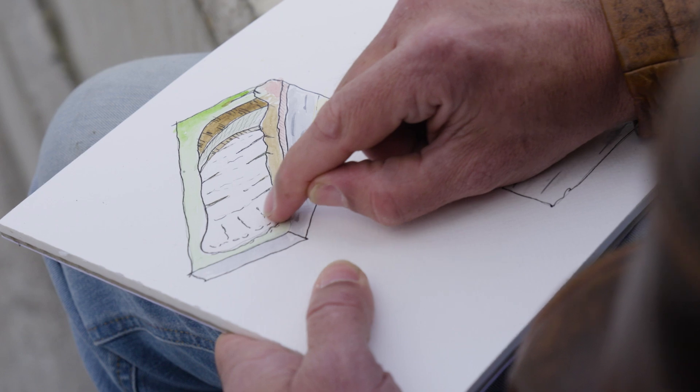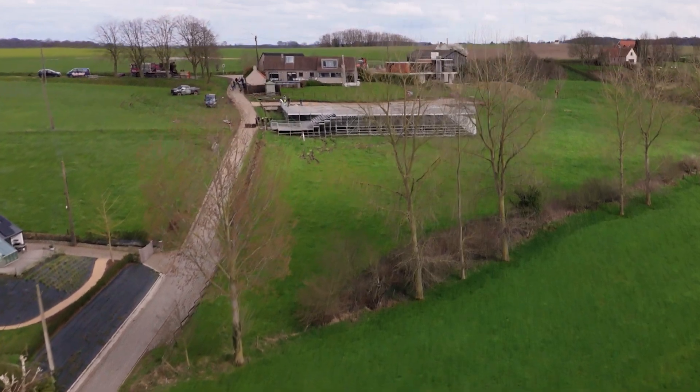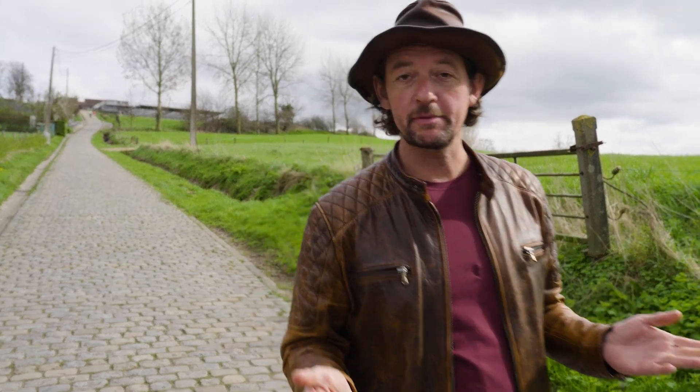So as a result, steep hillsides such as the Paterberg become even steeper towards the top. And then finally, as cherry on the cake, sprinkle over some cobbles to make them really unclimbable — and dinner is served. Bon appétit!